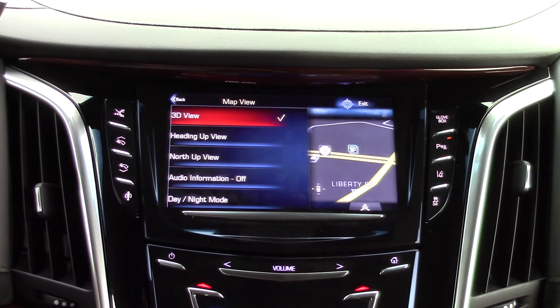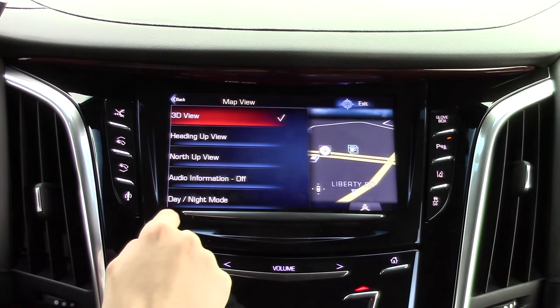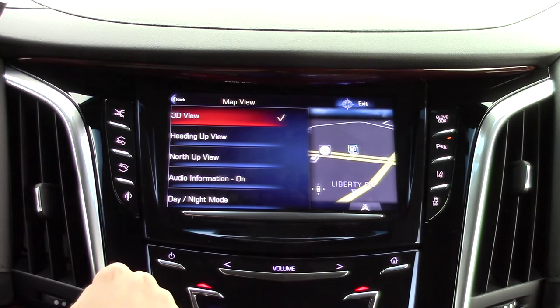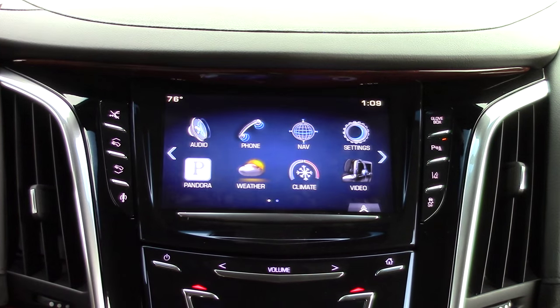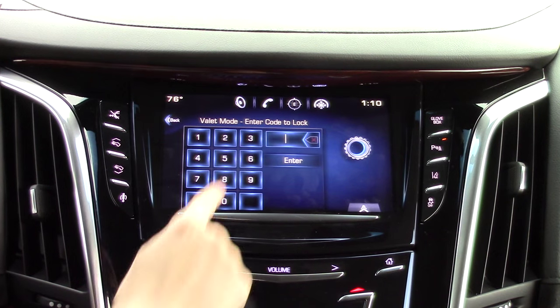The map itself has several modes you can pick from, including 3D view. Now let's take a look at the settings. This system has a built-in valet mode, which allows you to protect your personal data with a PIN code.